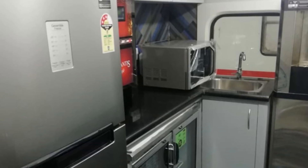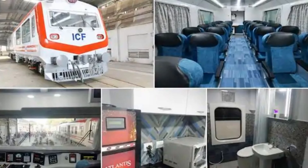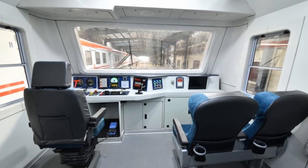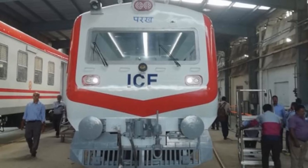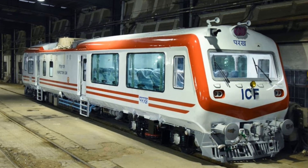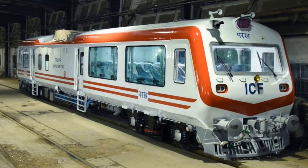It is equipped with a kitchen, a pantry and a lounge. It is fitted with a vacuum-assisted bio toilet and a GPS-based passenger information system for live tracking and digital speed indication. It is also fitted with a 340 horsepower underslung power pack for self-propulsion.